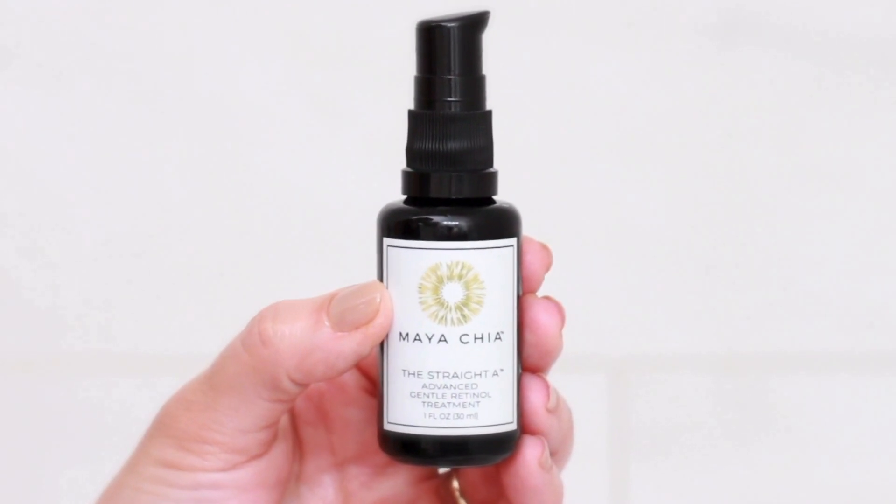They promote plumper, more radiant, healthier looking skin. As part of the potent yet gentle acting formulation, Maya Chia uses the highest quality shelf-stable vitamin C along with vitamin E to reduce the look of hyperpigmentation. Other carrier oils that are rich in naturally occurring vitamin A, like rosehip and raspberry seed, are also included in the formula.